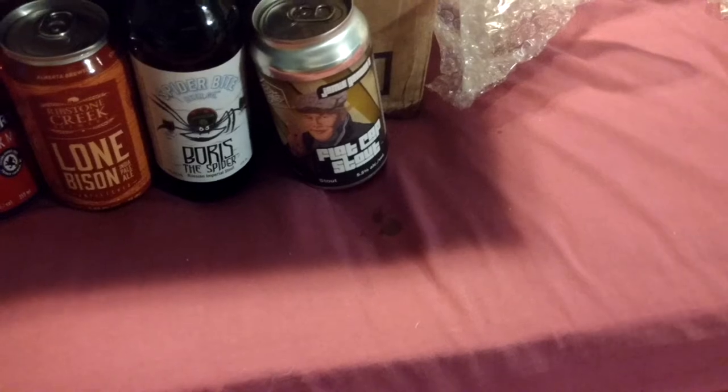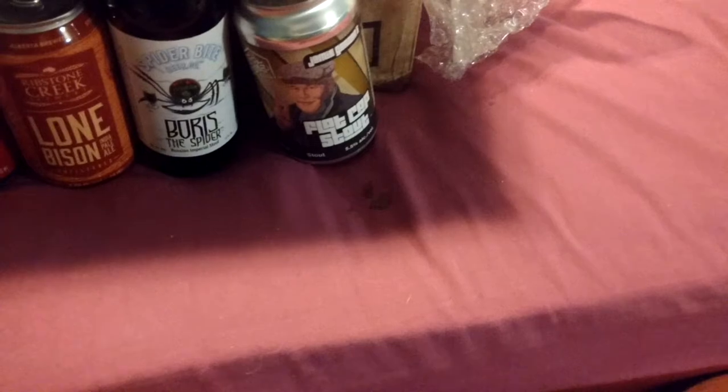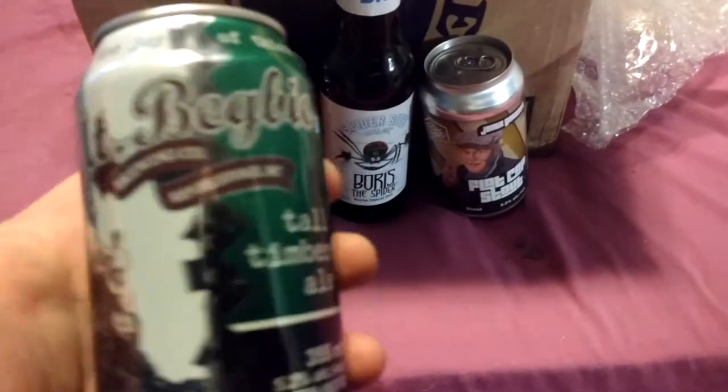Mount Bigby Tall Timber Ale. This is from BC, isn't it? I'm sure I've had a Mount Bigby beer. Yeah, BC. Yeah, I had one — there was one that came to the LCBO once.